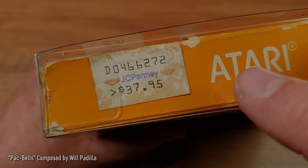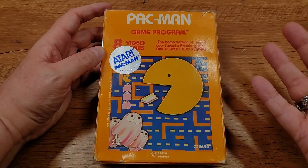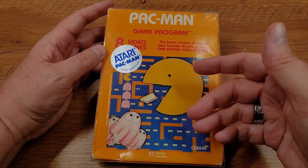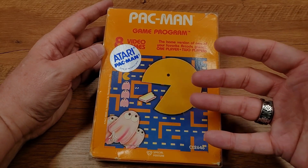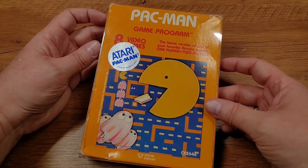I really enjoy when these things are preserved on boxes and they aren't cleaned off or peeled off. I could get a pristine version of Pac-Man that doesn't have any of these stickers or labels on it, but I like that they're all here. It's a snapshot in time of what it was like to be an owner of Pac-Man when it first came out.